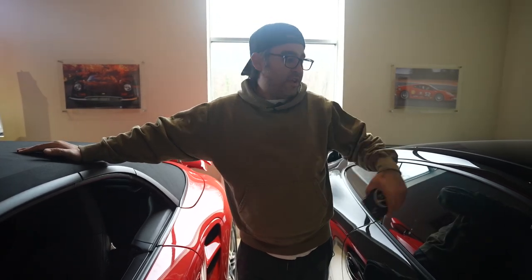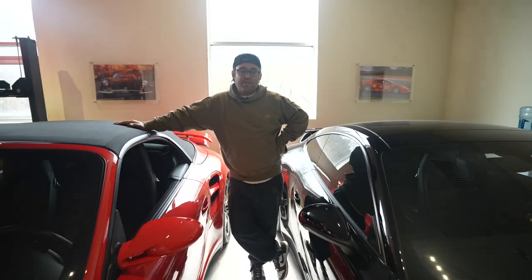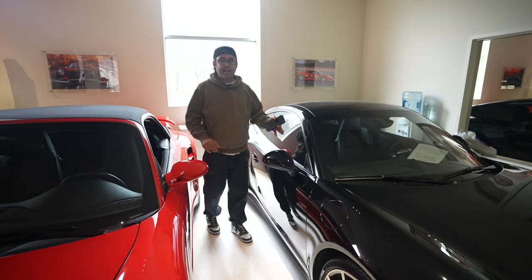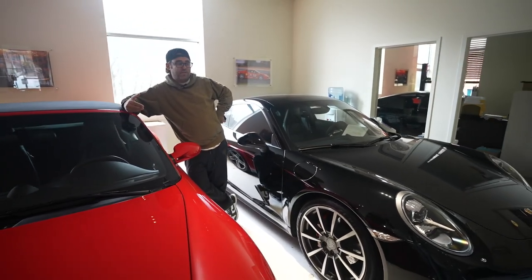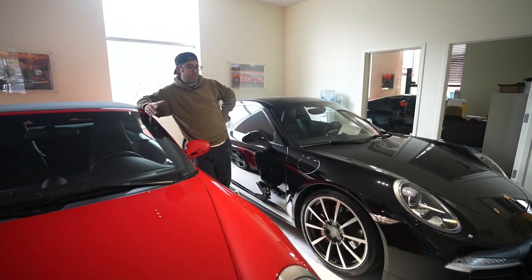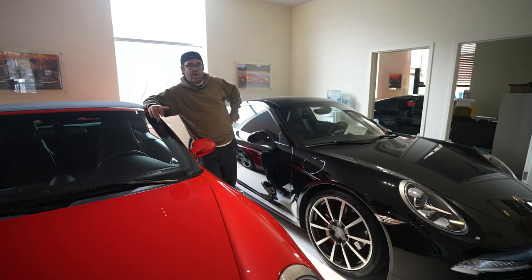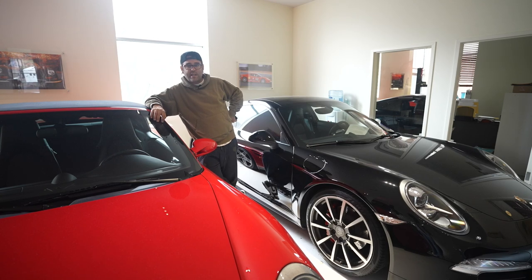On this side we have a 991 — maybe not as collectible yet — but it has an edge with an aero kit and wide body because it's a C4S. At that price point, you don't have to have a full collector-investor mentality. You could just want a cool sports car for under $100,000. But if you want to park your money and also touch it, look at it, and drive it, then the red turbo right here is a sleeper for sure.